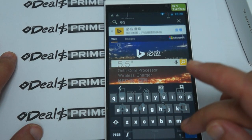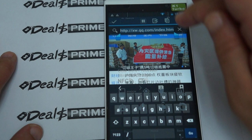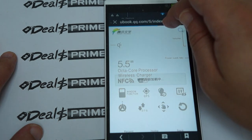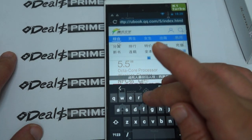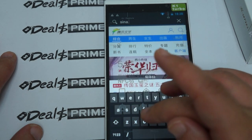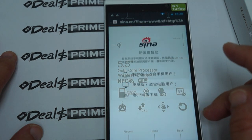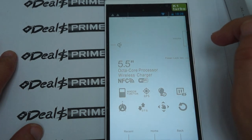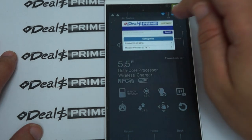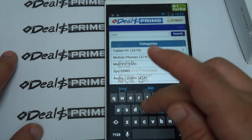Nice 1.7 gigahertz CPU. Let's go to a couple of other local sites and then check back with DiosPrime. Now we're here — you can do a search for Kingzone. There is a link inside our YouTube video description for the Kingzone.